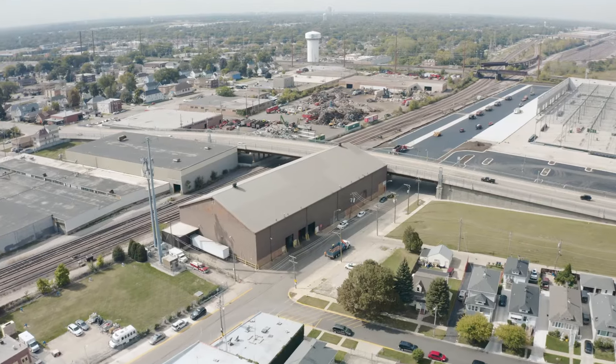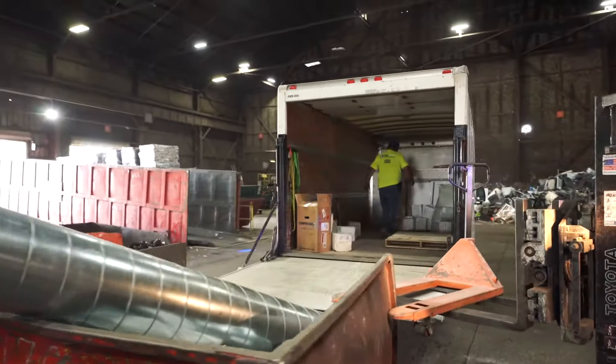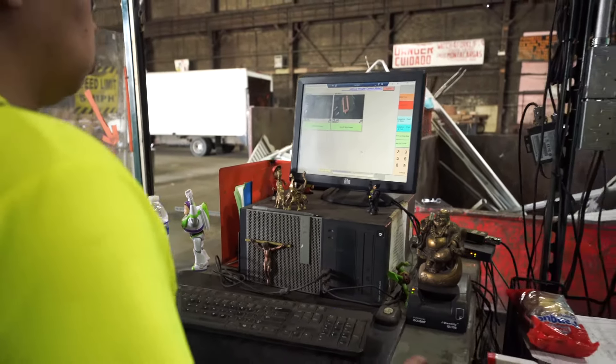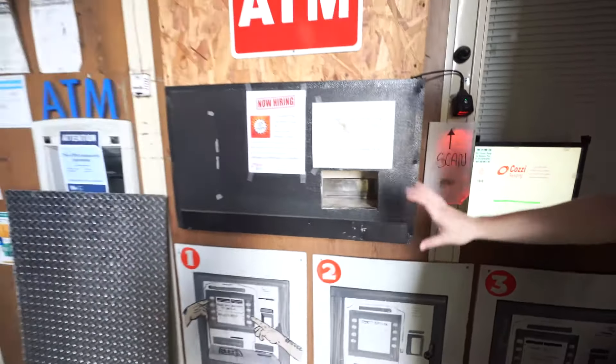Our drive-through facility in Melrose Park is open to the general public, where they can sell commonly found scrap materials like old appliances, copper piping, and aluminum siding. We use the same scale system at this facility to purchase material, and customers are able to collect payment for the material after delivery.